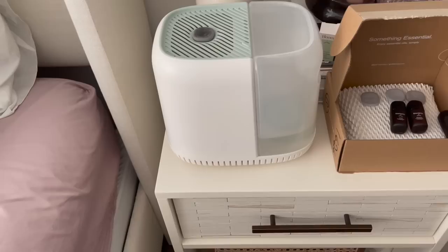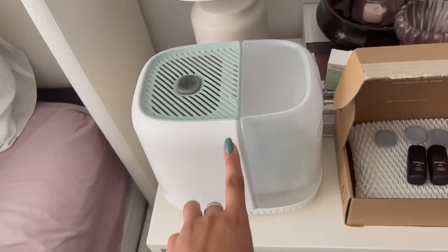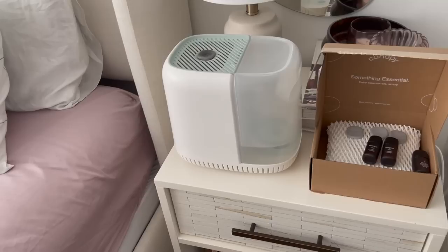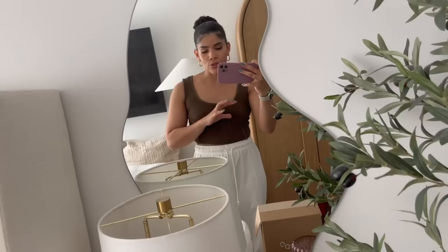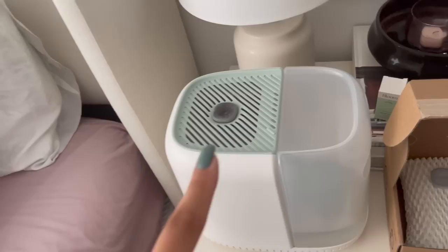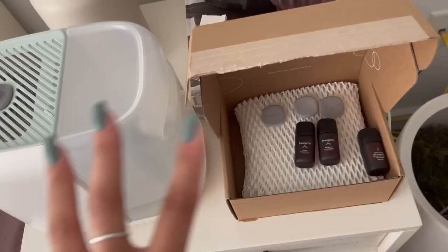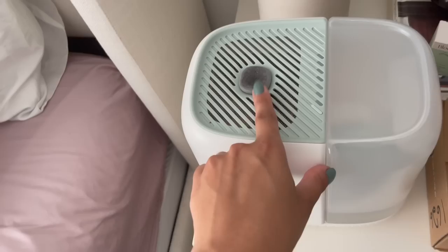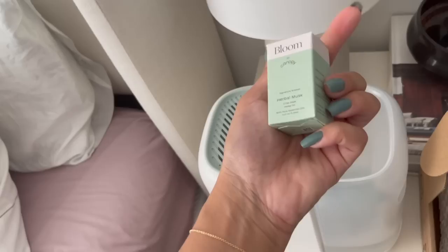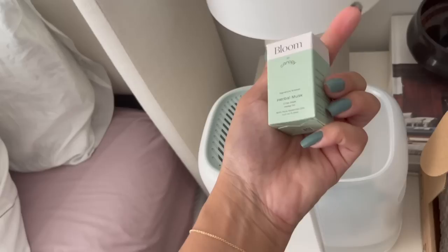We are heading over to my bedroom for my next recommendation — my Canopy humidifier. For a while I was coughing so much at nighttime, I would wake up with a sore throat. I think it was just the dust in the air, the dry air quality — it just wasn't good for me. So many people had recommended that I get a humidifier and Canopy came up time and time again. This is the Canopy humidifier and it also comes with essential oils — there's vanilla, bergamot, cinnamon, and I'm currently using the herbal musk fragrance.